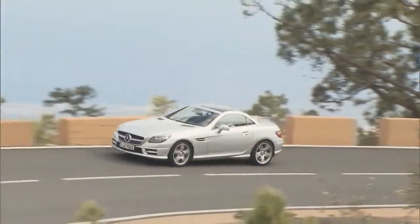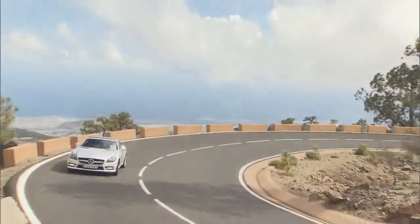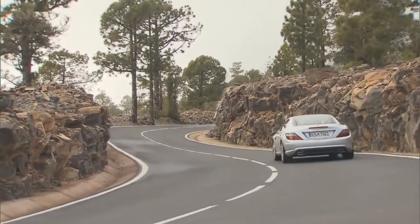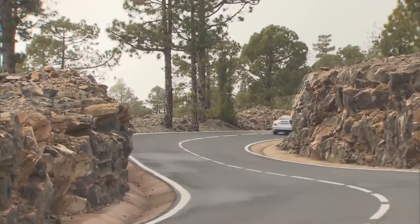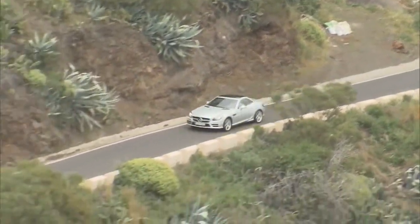One of the most exhilarating and successful sports cars enters its third generation — the all-new SLK. In 1996, the first generation of the SLK conquered the roads. Now, nearly 15 years later, the current version of the Roadster is out to set new benchmarks in driving pleasure, comfort, performance, and ecology.